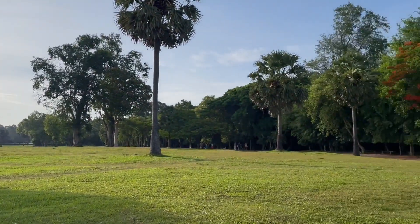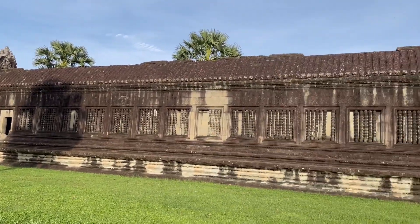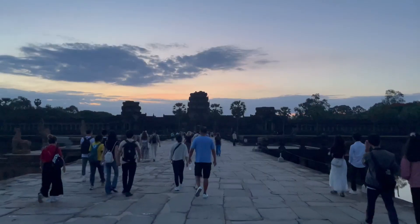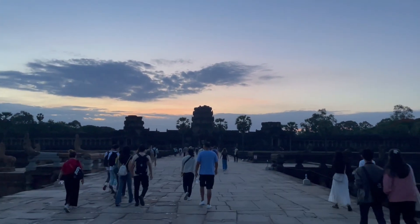Experiencing Angkor Wat was a privilege, and I hope this guide will enhance your visit too. If you'd like more travel content like this, please hit subscribe — a single click from you makes a world of difference for me. Thank you, and happy travels!